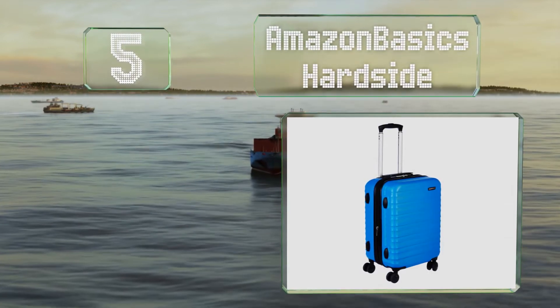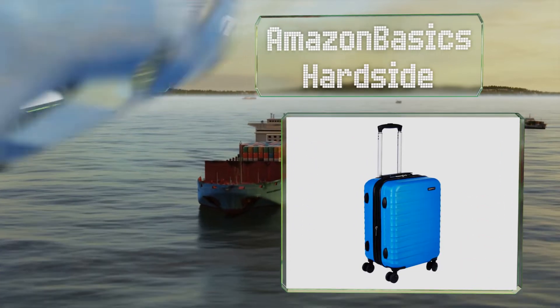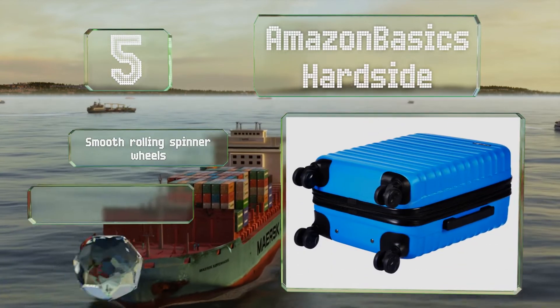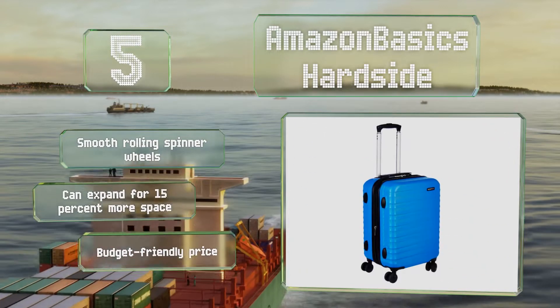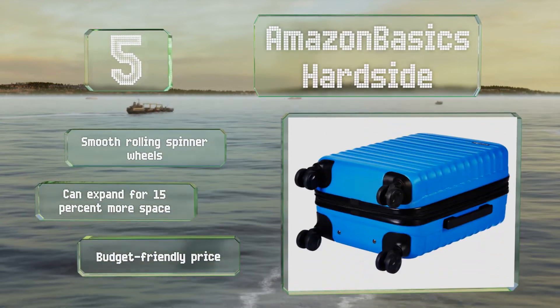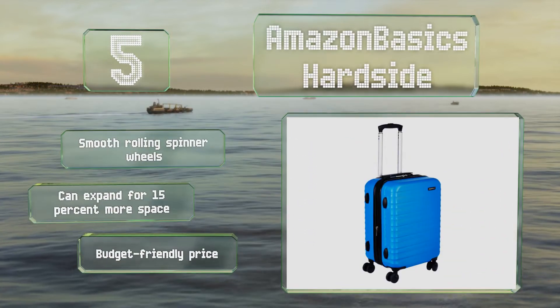Coming in at number 5 on our list, inside the Amazon Basics Hard Side you'll find three zippered pockets and adjustable compression straps to help keep everything in place. It has a scratch-resistant finish and is available in four colors: blue, navy, orange, and black. It's equipped with smooth-rolling spinner wheels and can expand for 15 percent more space, coming in at a budget-friendly price.